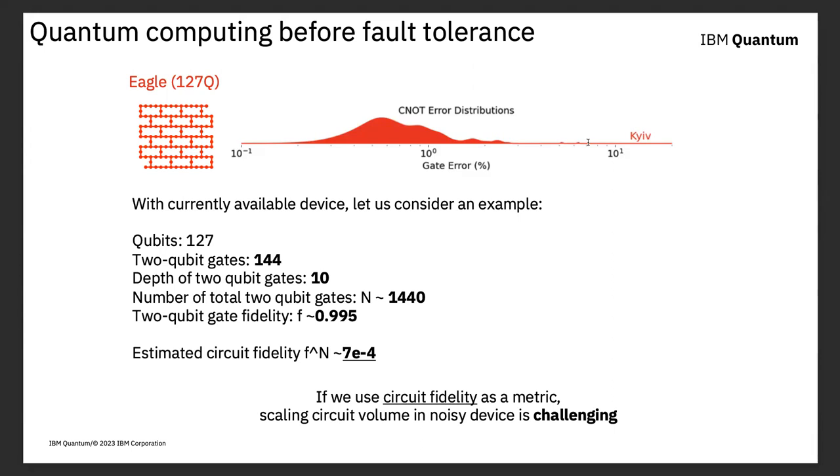Regarding two-qubit gates and connectivity: most devices have limited connectivity. On this device the bars show where you can run two-qubit gates. There are exceptions — for example, Quantinuum's trapped-ion processors provide effectively all-to-all connectivity. But if you have all-to-all connectivity, you typically have limited parallelism of your gates. So what you want really depends on the details of the algorithm you intend to run.